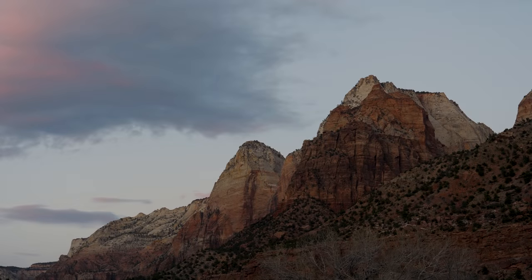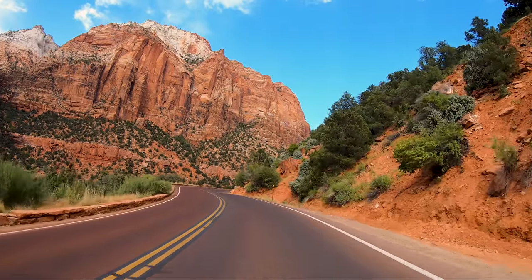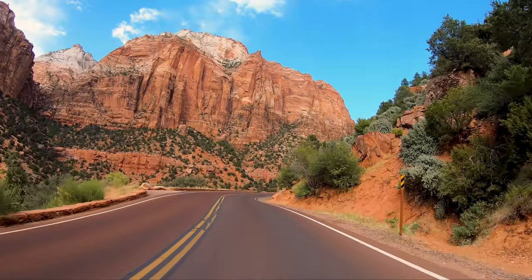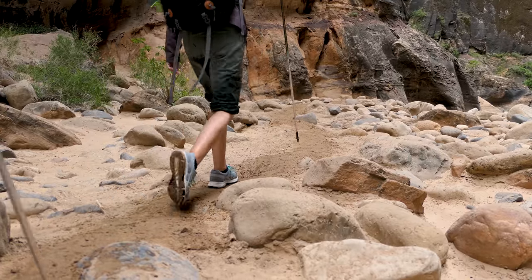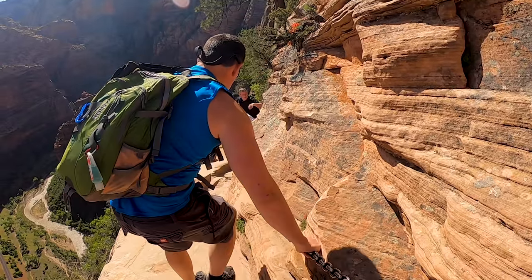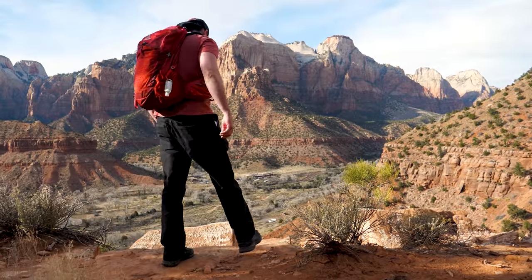Zion National Park, one of the most majestic parcels of land on our planet. Expansive canyons with red and white sandstone cliffs towering 2,000 feet into the unspoiled blue sky. And scattered throughout this incredible park are amazing hiking trails that take you through canyons, along rivers, and up to the most spectacular vistas.